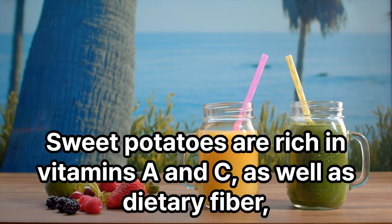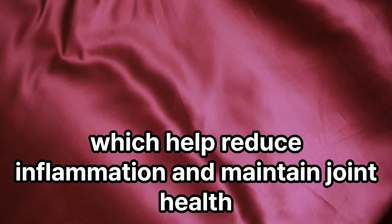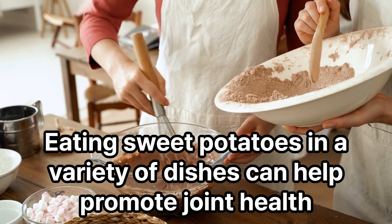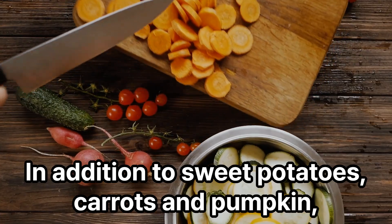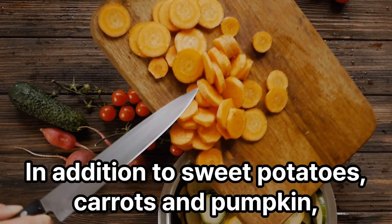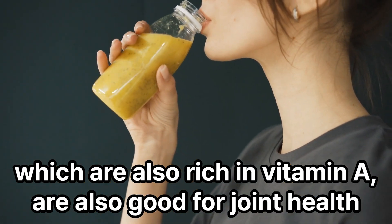Sweet potatoes are rich in vitamins A and C, as well as dietary fiber, which help reduce inflammation and maintain joint health. Eating sweet potatoes in a variety of dishes can help promote joint health. In addition to sweet potatoes, carrots and pumpkin, which are also rich in vitamin A, are also good for joint health.